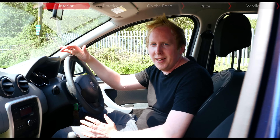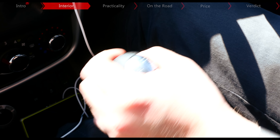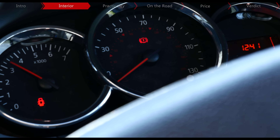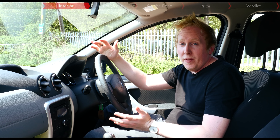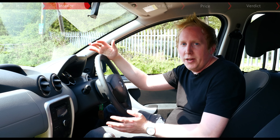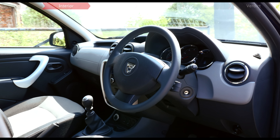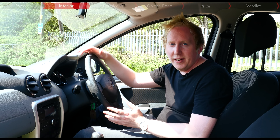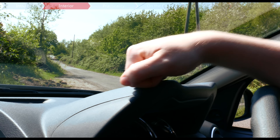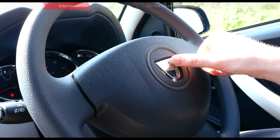As many of you will know, Dacia is owned by Renault, and there are several familiar parts in here, like this gear lever and also the gauges, which look like they're from a previous generation Renault. And while they might not be the most attractive, they do work perfectly well. This Dacia is definitely workman-like, and of any SUV it's probably the most van-like interior, with these incredibly hard plastics.